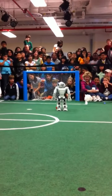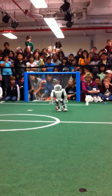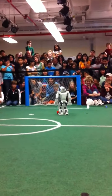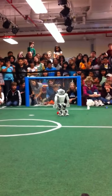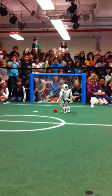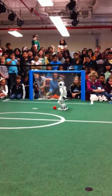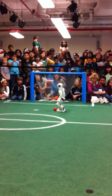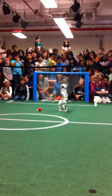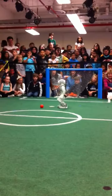And then it'll try to take a kick. Oh. So what you're seeing here is it actually knows that it should kick the ball with its left foot. But because one of the joints in the right knee is broken, it's actually not able to kick with its left foot right now. So we have it programmed to only kick with its right foot, and that's something we're going to have to send it back to the company to fix.